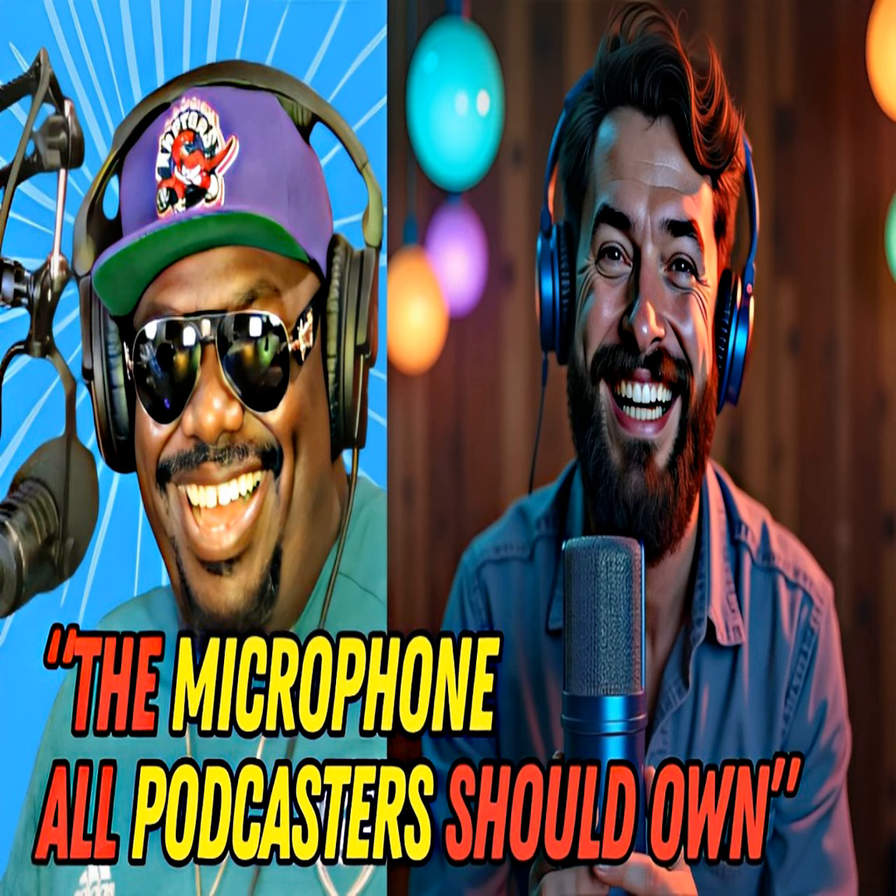What makes the Blue Yeti so special? First off, it's an all-in-one USB microphone, meaning you don't need any extra equipment to start recording. The Blue Yeti offers four different polar patterns: cardioid, bi-directional, omnidirectional, and stereo — giving you flexibility depending on your recording setup.